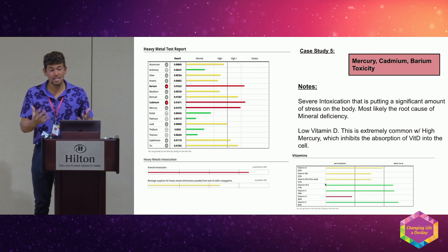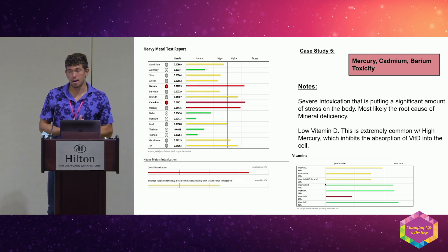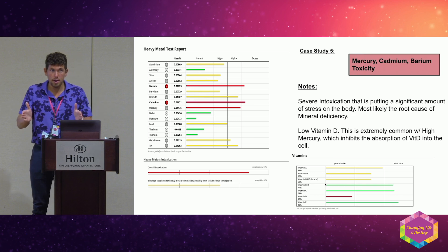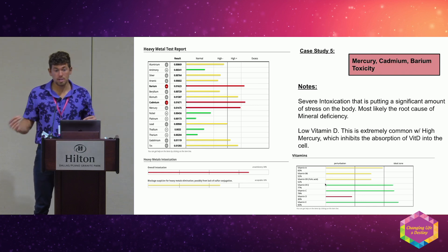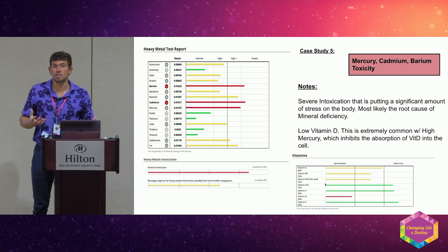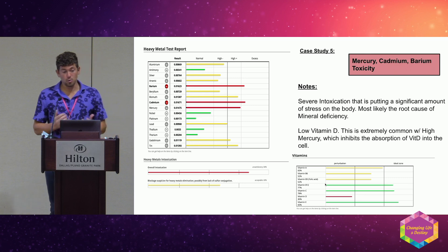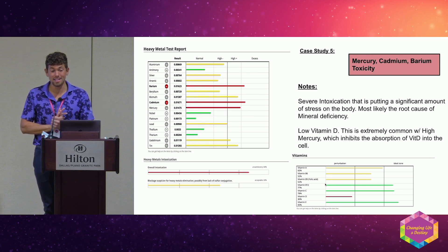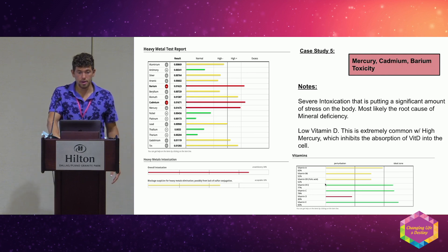Regarding mercury removal, there's OSR — oxidative stress relief by Dr. Boyd Haley. Studies found it worked well for acute intoxication of one to three months, like coal miners. However, for people who've had amalgams for 20-30 years, OSR doesn't work — it can't reach the mercury stored that deeply. There's a Facebook group about this with very interesting comments. I'll talk about zeolite in a moment, which I think is more gradual and effective. Note: FDA has made OSR illegal to buy in the U.S.